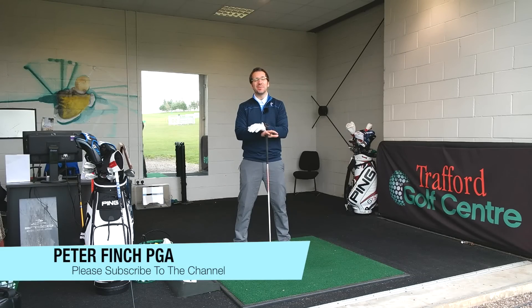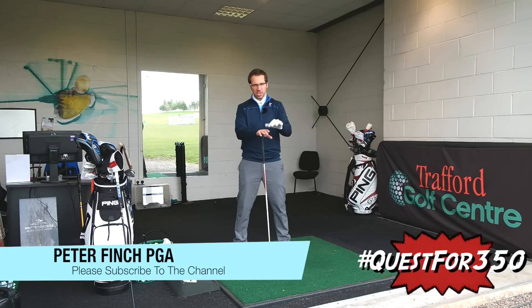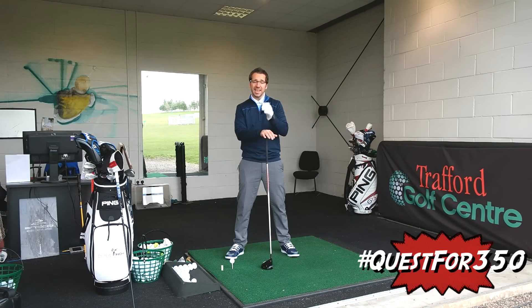Hi guys, Peter Finch here and this is my weekly Quest for 350 video. What I wanted to do today was actually just see how far I'm hitting it in reality at this moment in time.